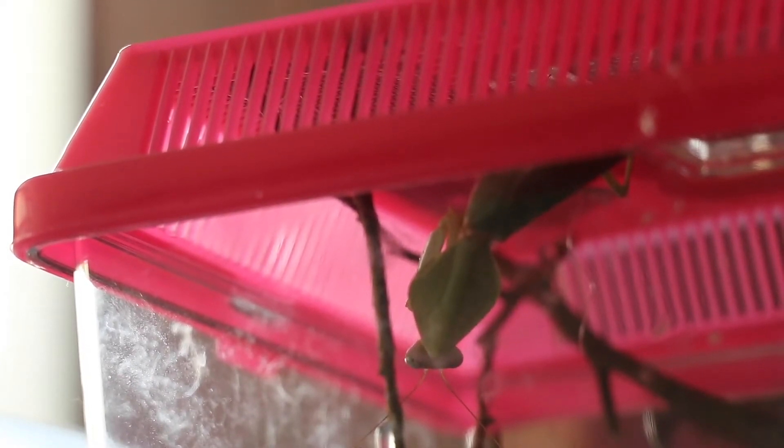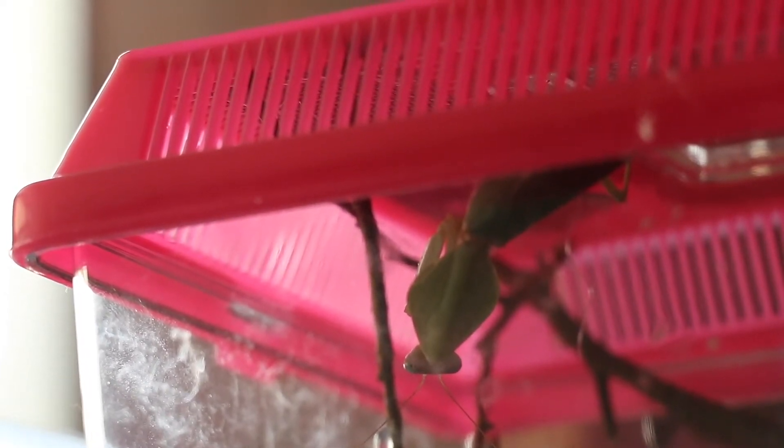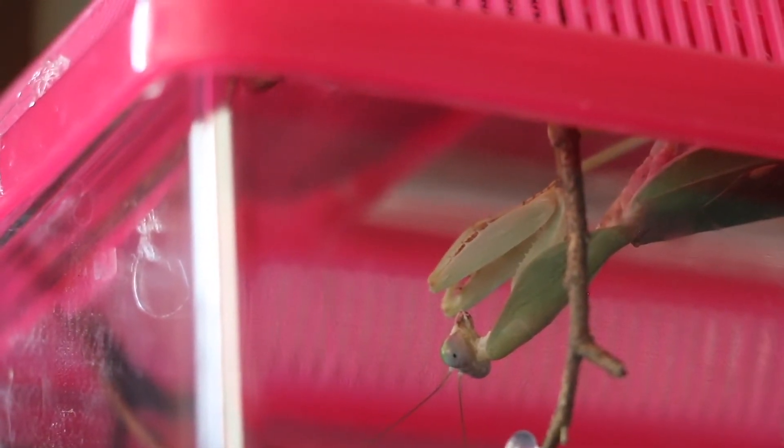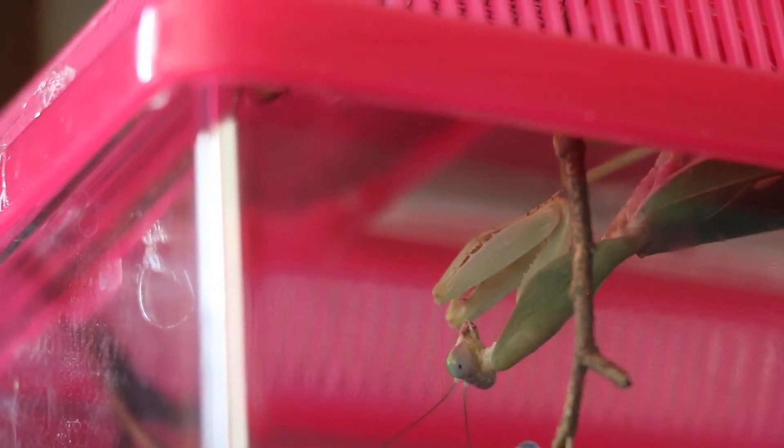Rambadira stali — The Malaysian Giant Shield Mantis. This exceptionally large species of mantis is found on the island of Java, Indonesia.